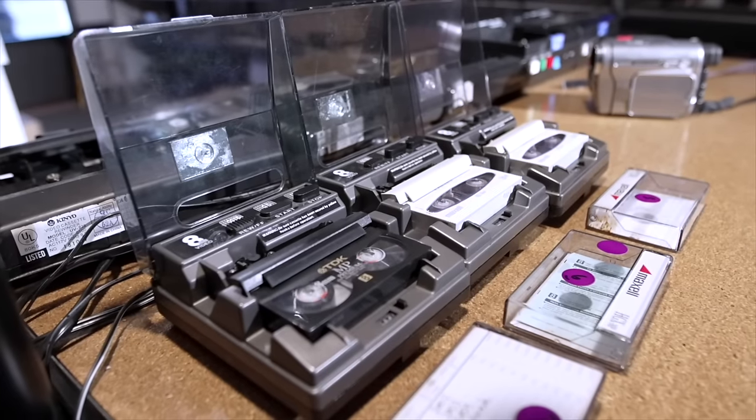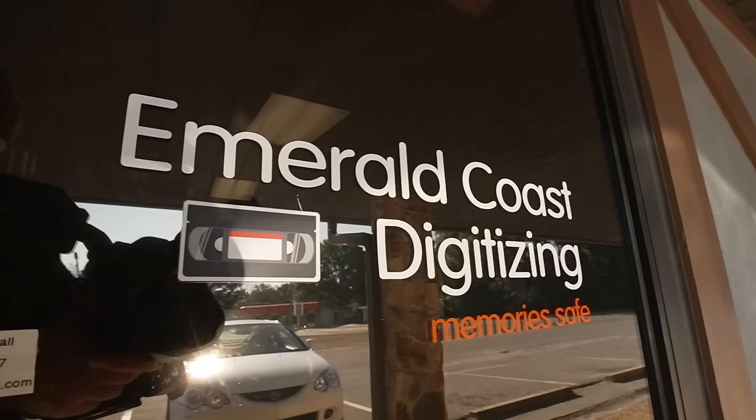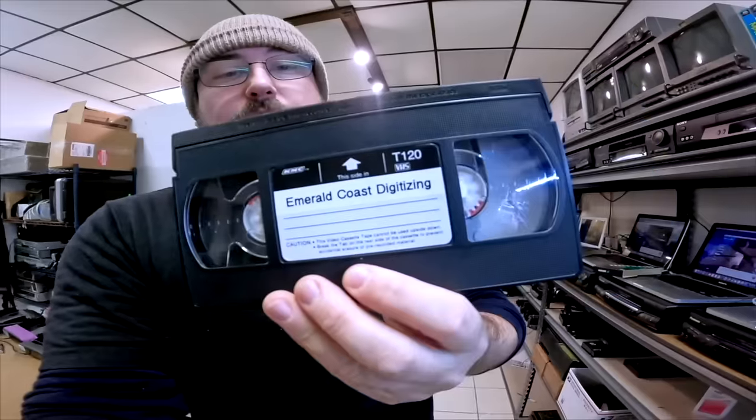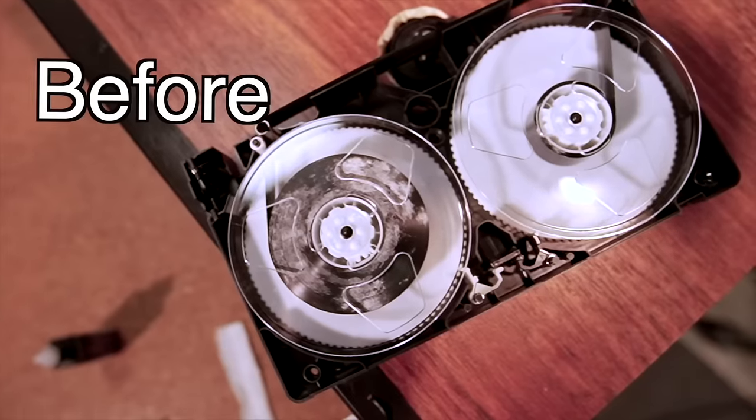Welcome to the channel. I'm Sean with Airmore Coast Digitizing. I convert tapes and films to digital here in Pensacola, Florida. If you need someone to do this for you, check out my website AirmoreCoastDigitizing.com. Let's get on with the video.